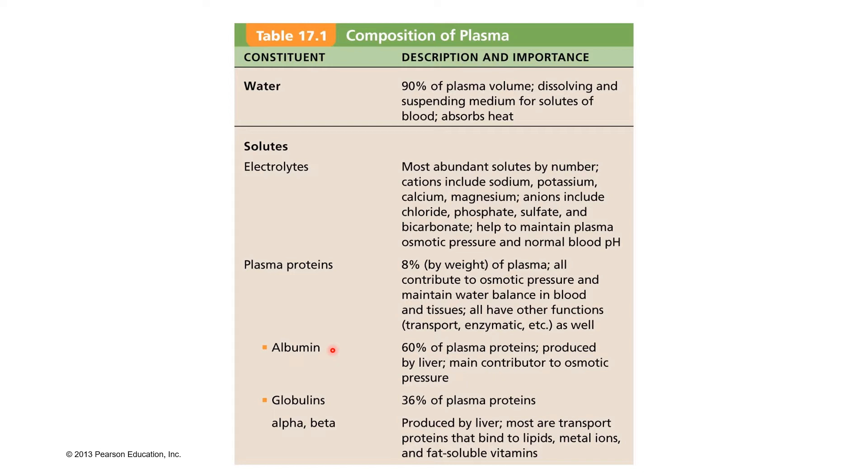Albumin is made by the liver, so your body also produces it. Albumin is the main contributor to maintaining our osmotic pressure, which is basically the pressure that helps keep the water in your bloodstream.